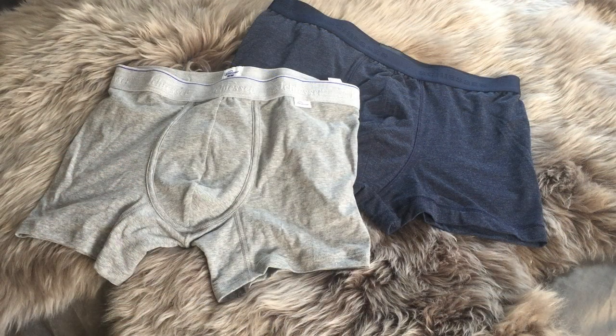The other two pairs from this brand — same situation. Great fabric, feel amazing on. Just a really great buy.